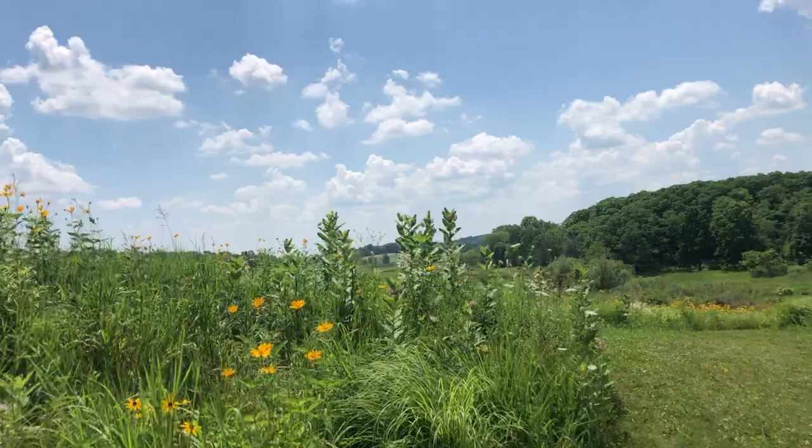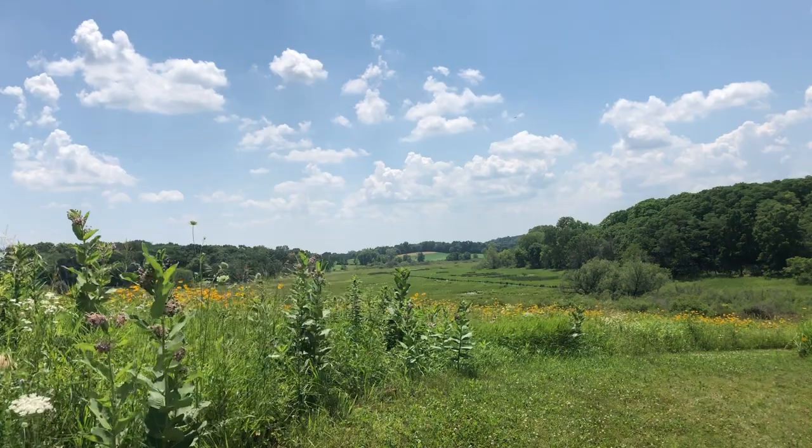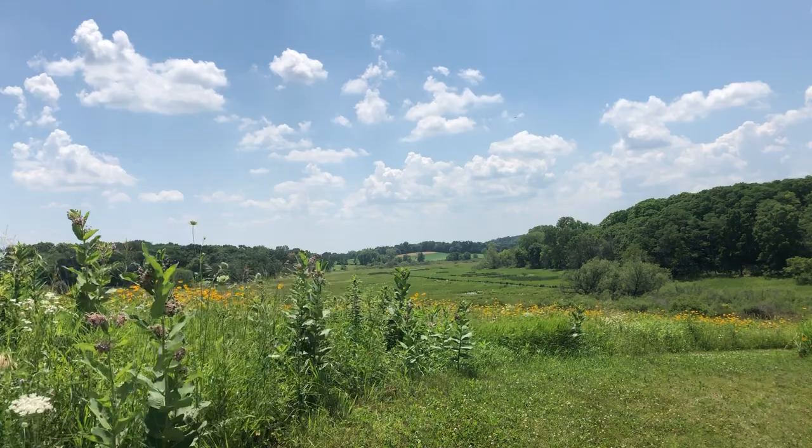Heading west, you'll see Nine Springs Creek and the marsh of the E-way. There are a few trails skirting on either end of the marsh.